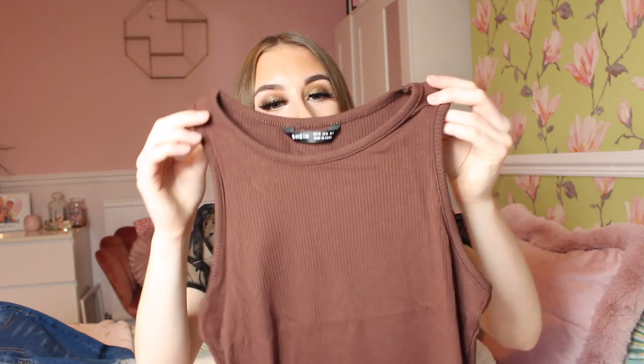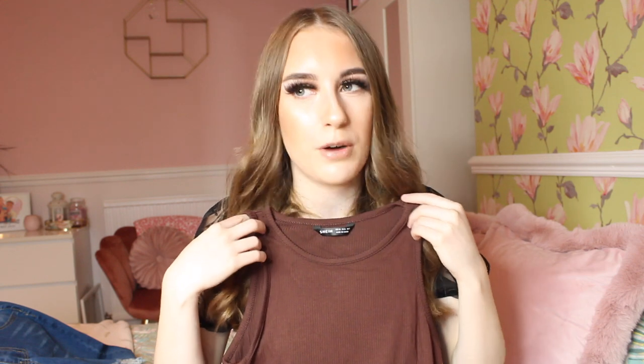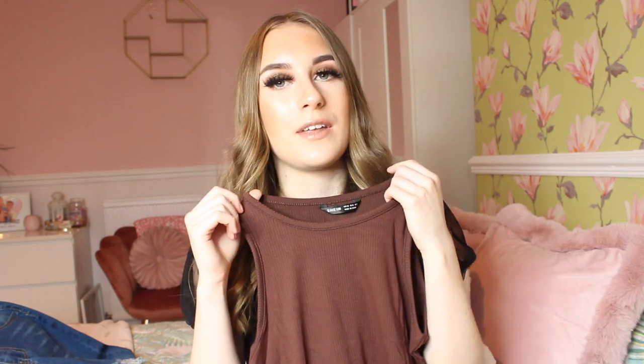Next up, I bought a brown top. I don't have any brown items in my wardrobe, and brown clothing is very on-trend right now. I bought a little brown ribbed tank top. This was £4.67 — I got it in extra small. It's called the Sheen Solid Crop Tank Top. Brown is very in trend and for four pounds it's a bargain. I'm hoping I'll be able to pair this with jeans, shorts, a skirt, or black pants. I love my ribbed clothing.